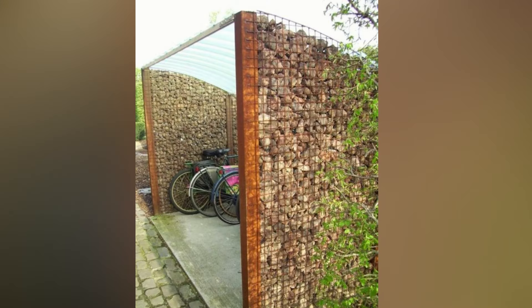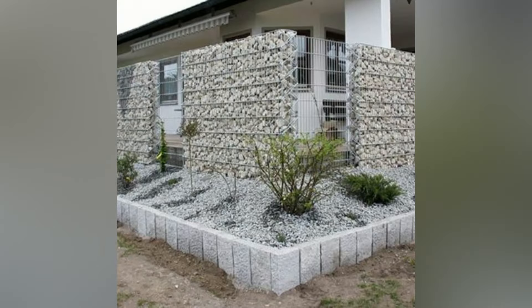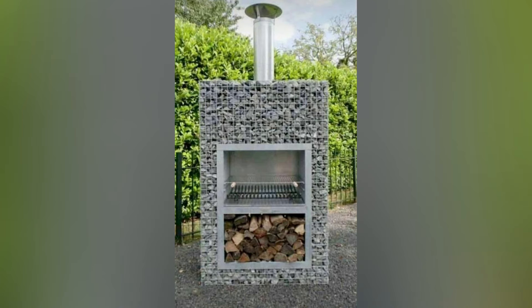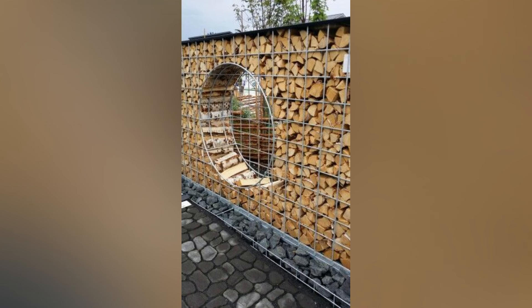Gabion sculptures and art installations allow you to unleash your creativity by using gabions as a medium. Experiment with different shapes and sizes, stacking wire mesh cages to create unique sculptures. This can include abstract designs, animal forms, and even functional elements like an outdoor grill or fire pit.